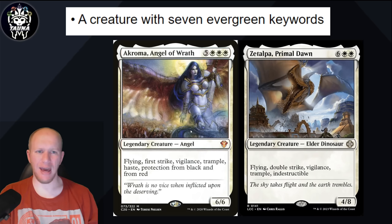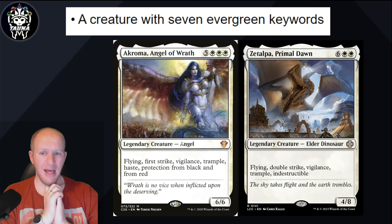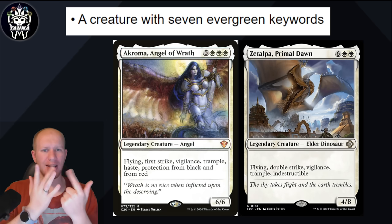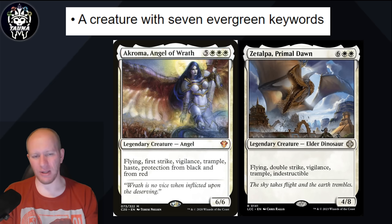A creature with 7 evergreen keywords. Someone on Reddit pointed out that Akroma has 7: Flying, First Strike, Vigilance, Trample, Haste, Protection from Black, and Protection from Red — technically 7 different evergreen keywords. Something like that, or you've got Zatulpa, which has a whole bunch of keywords shoved into one creature. Maybe an evolved version of Zatulpa? Who knows.